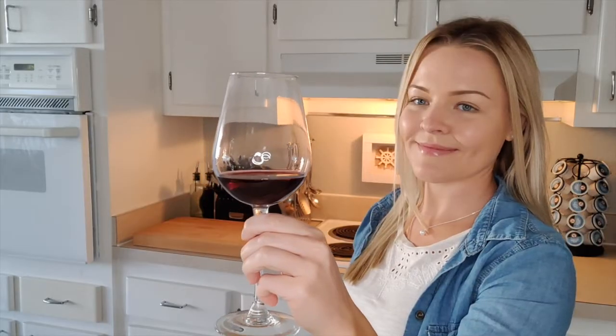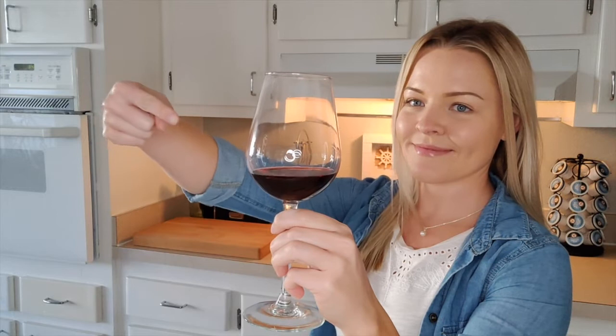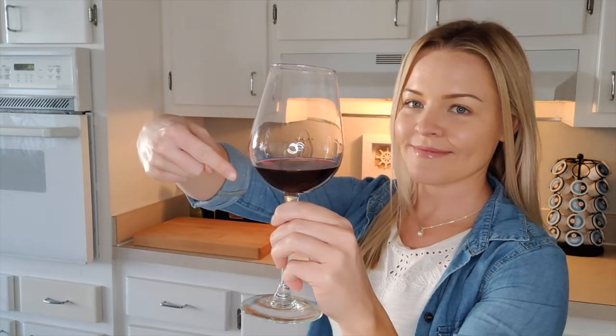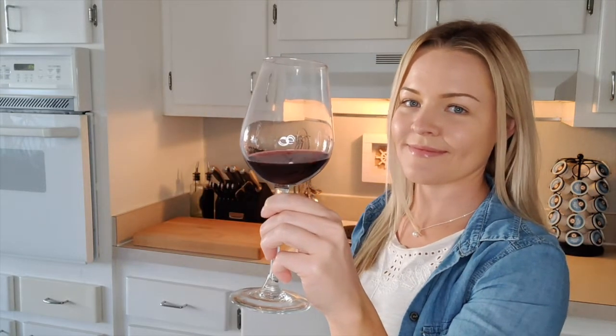Tip number four: make sure to always hold your wine glass by the stem. Although it is often a popular option to hold a wine glass in your hand, you should just hold it by the stem. Having your full hand on the wine glass can overheat your wine, changing its flavor.